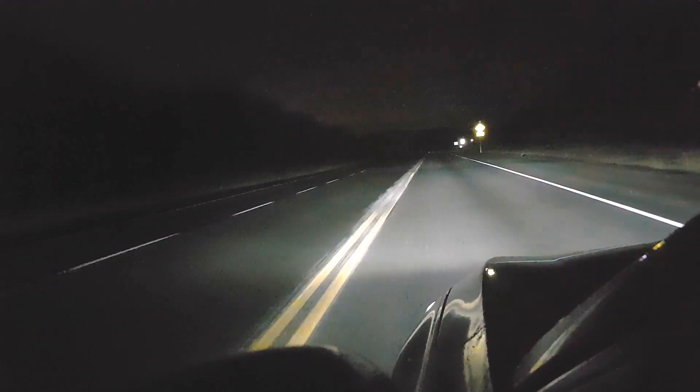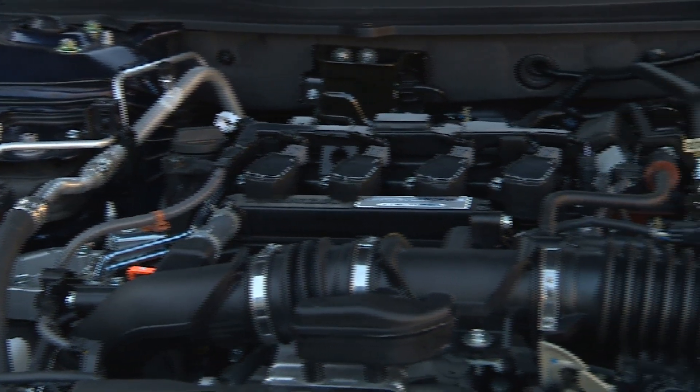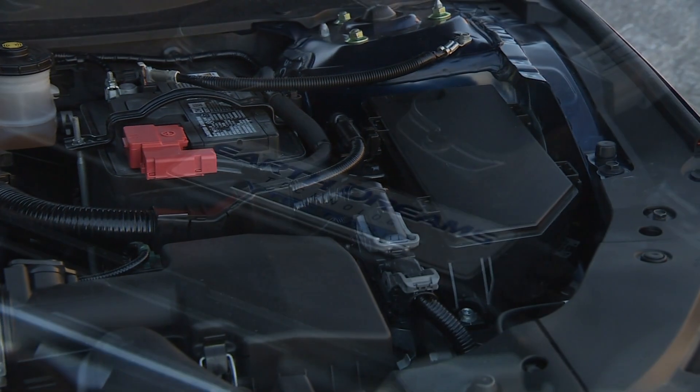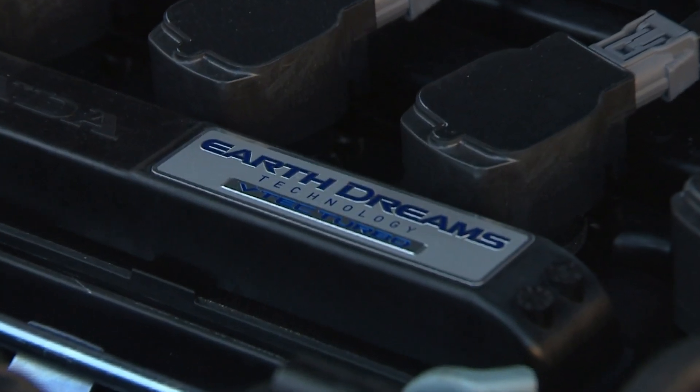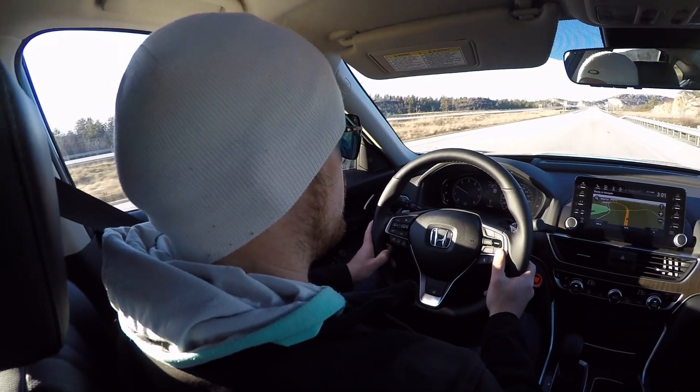And finally, the powertrain, which is probably this machine's most valuable asset. A small turbocharged 1.5-liter four-cylinder and CVT transmission with no gears are teamed up. What you get is plenty of low-end torque and responsiveness, all with very low revs, minimal noise or vibration, and great mileage, too.